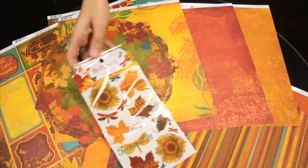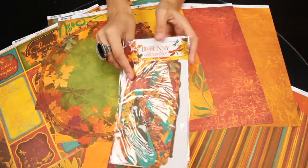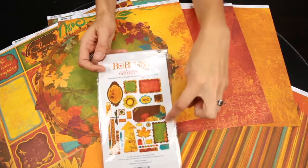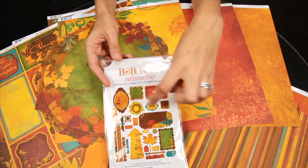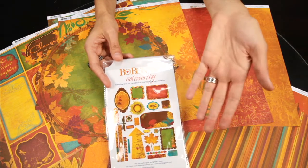These are the coordinating rub-ons. And this set is what they call the noteworthy set, and it features these die-cut shapes that you see here. And these are perfect for journaling or just adding a fun element to your 12x12 page or card.